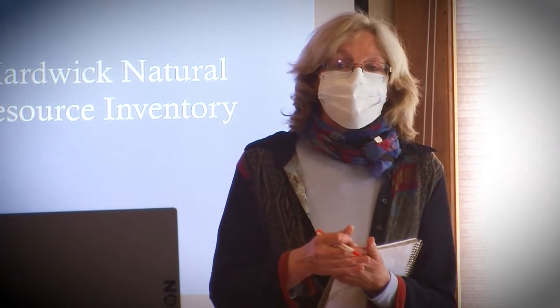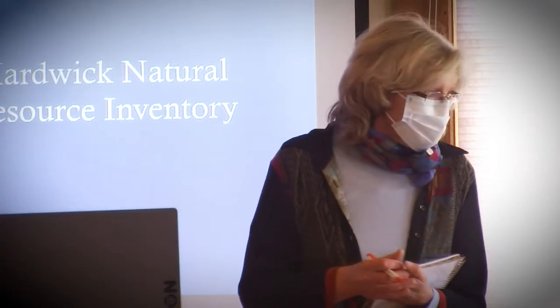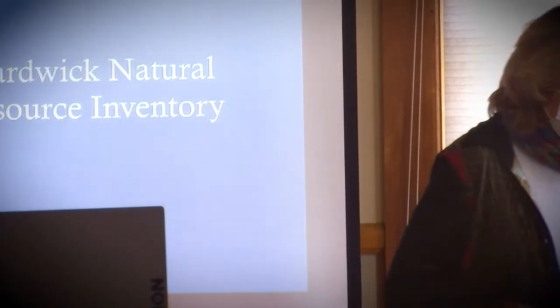The Hardwick Conservation Commission meets once a month on third Tuesdays here in the Memorial Building, and we are always looking for interested citizens and new members. There is a sign-up sheet — if you'd like further information or to be on our contact list, you can put your email there. So thank you, and I'm looking forward to it.